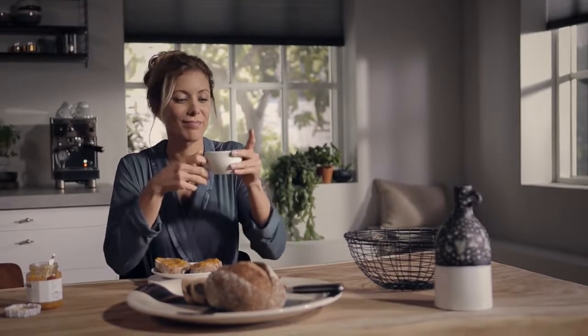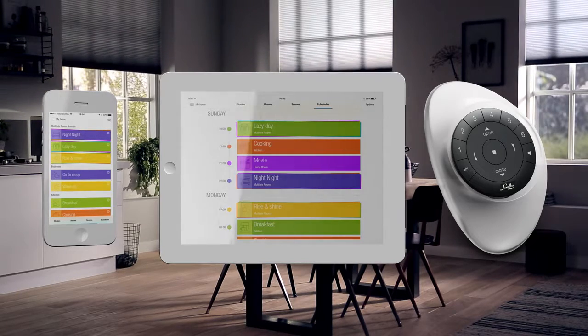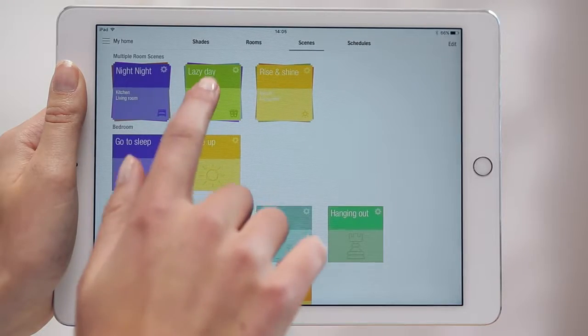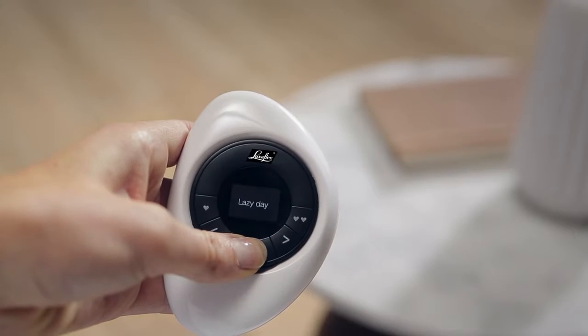PowerView is a new wireless motorization system that lets you control all of your window treatments from your smartphone, tablet or Pebble controller. Program your perfect settings and let PowerView do the rest. It can automatically move your shades throughout the day.